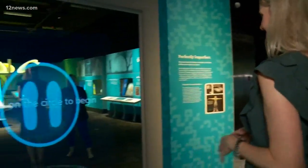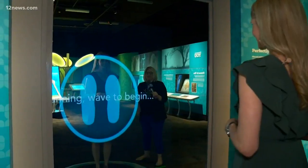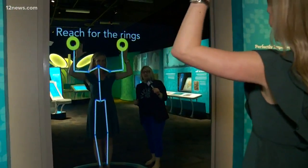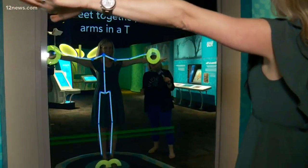Next, we're going to head to one of my favorite exhibits, which has everything to do with proportions. This exhibit is all about the golden ratio, looking at the body's proportions. You're going to step right up onto that blue circle, and it's going to scan you. It uses a Kinect-style technology — reach up for those golden rings, and it will continue to scan your body. Feet together, arms in a T.